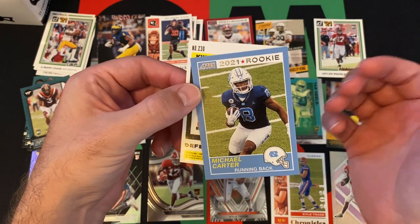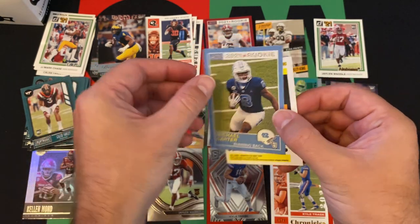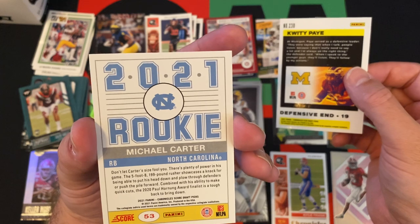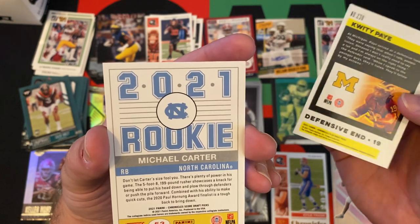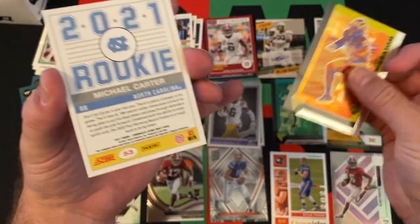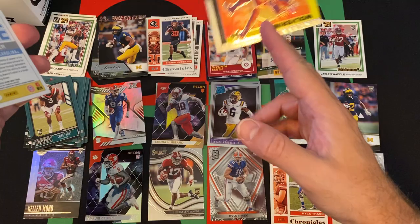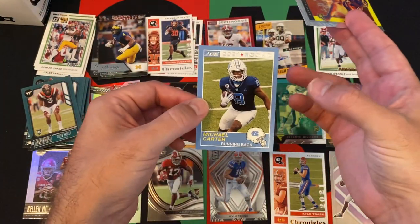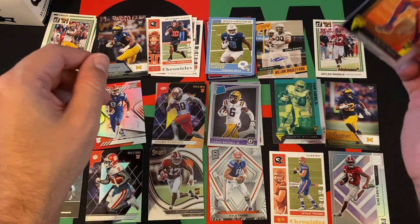It's Michael Carter — but why was it upside down? That's weird. Maybe it's an image variation, or maybe it was just a packaging error. I'm not totally sure, but it was definitely upside down. Michael Carter, Flux.